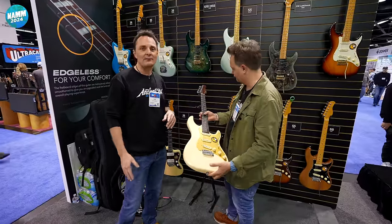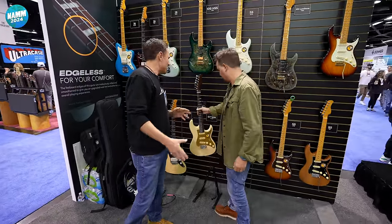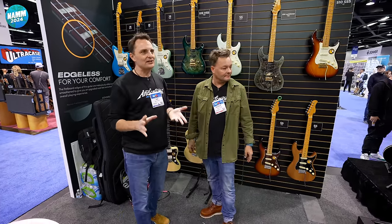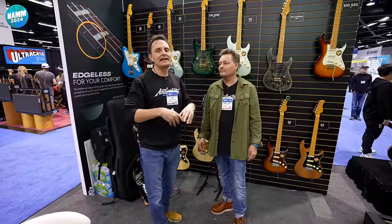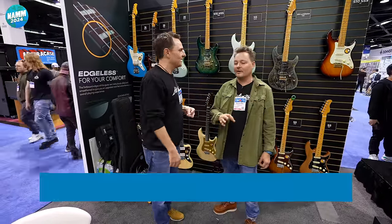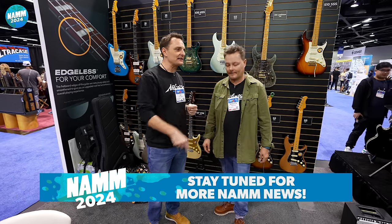That is basically what we've got coming from Sire. Proper videos are coming from the store as soon as we get them in. If you're not familiar with Sire, you must check them out — it's definitely Anderton's biggest selling non-superstar-name brand that we carry. Value for money on these guitars is nuts — super, super high.